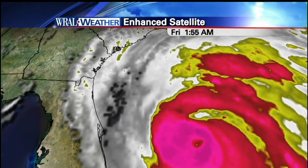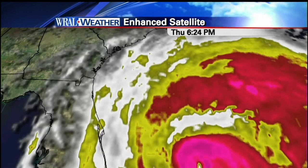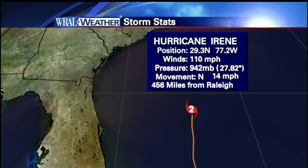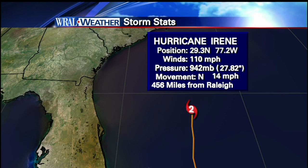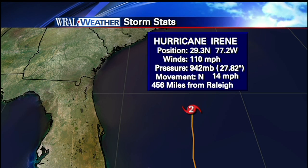Starting off in Raleigh and heading down south, we're already seeing some clouds streaming into North Carolina from this storm. It is huge — just a massive storm sitting right now off the coast of Florida with winds at 110 mph. That's the first decrease in wind speed we've seen in at least 24 hours; it had been sitting at 115.